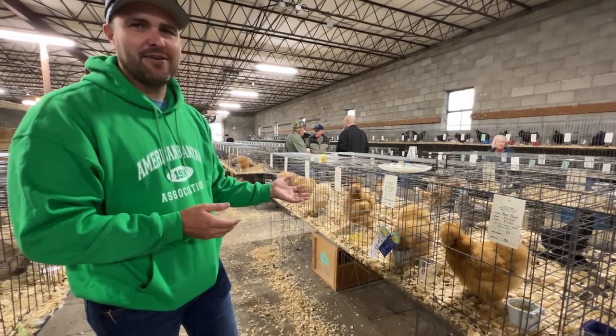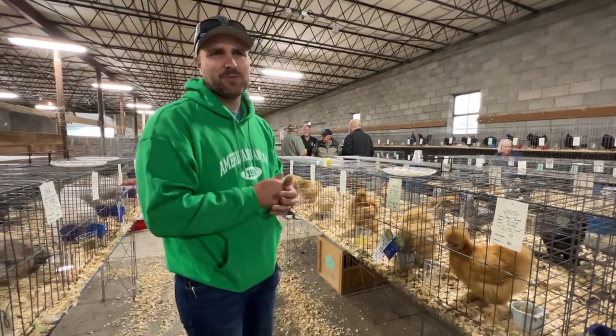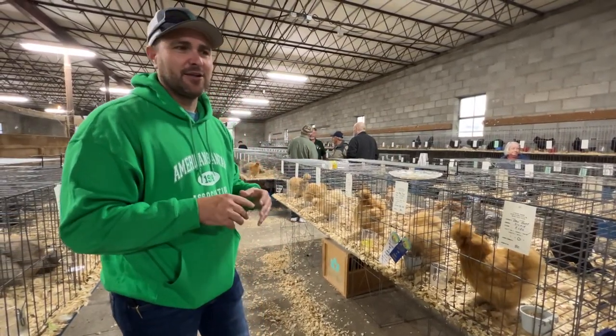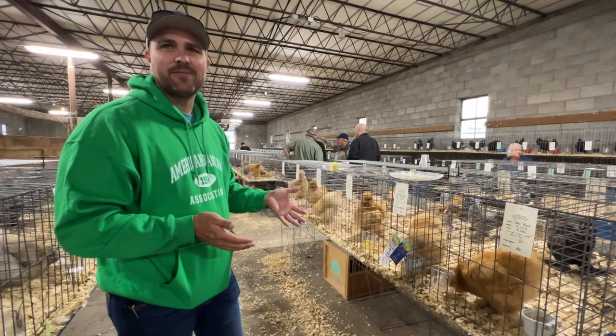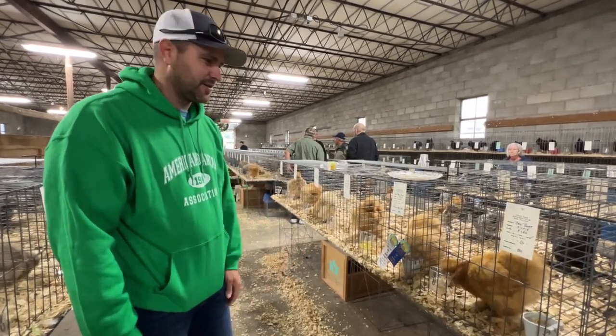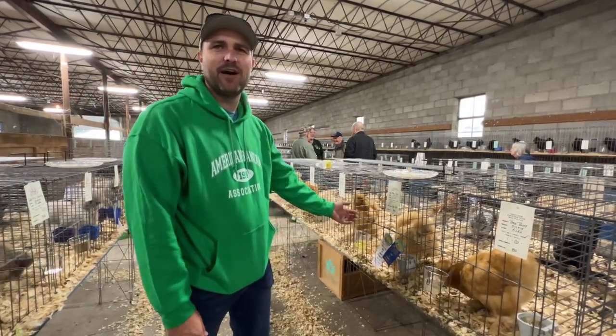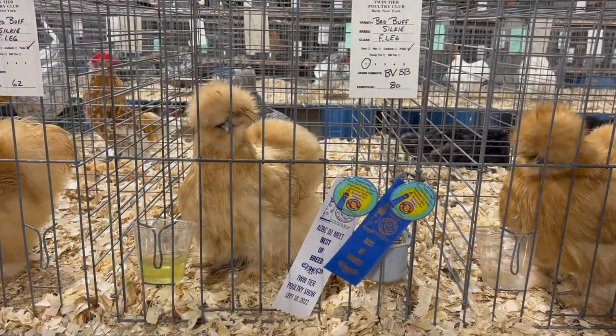I thought she kind of embodied everything that I'm looking for in a good silky. We had a splash was reserved. The colored varieties today were pretty strong. Just kind of what I'm looking at for a good silky — that was our best one. Probably made an exhibitor very happy because that's a rare variety that you don't see win a lot.